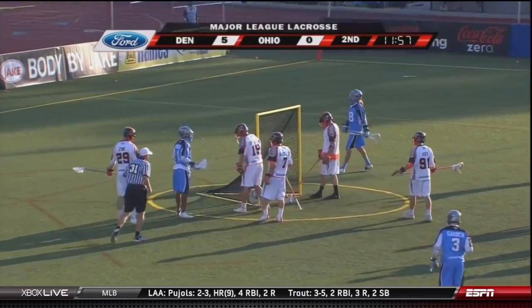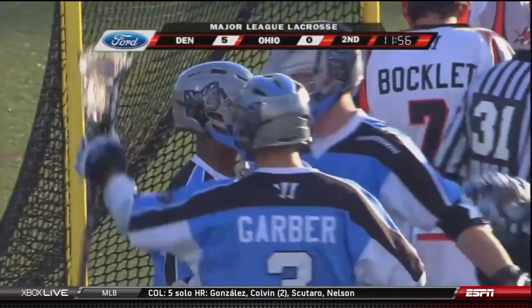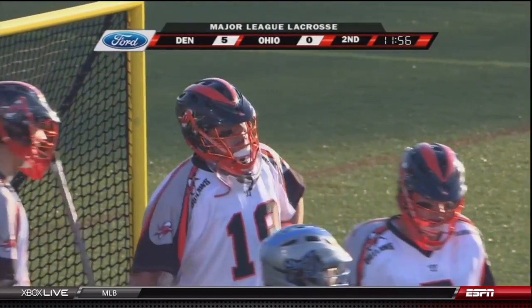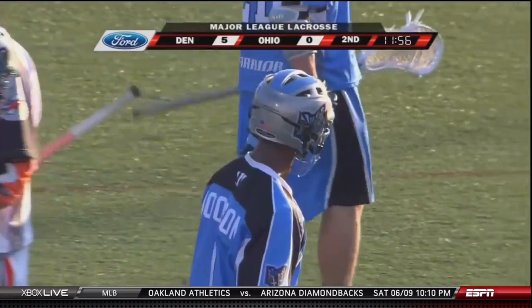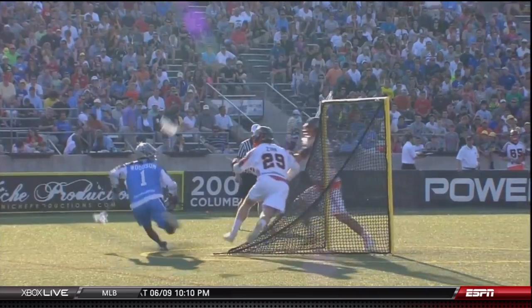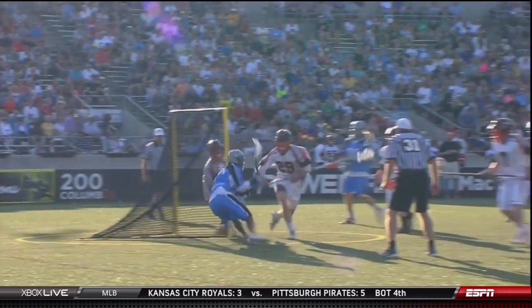Just kind of wraps it around and scores. And that is why you come watch Chad Woodson — breaking ankles behind the cage and then just very calmly flips it in. I hope everyone watching this game DVR'd it. They did whatever they could — just look for Chad Woodson. He gets the isolation dodge on the man up, he gets Zink going one way.